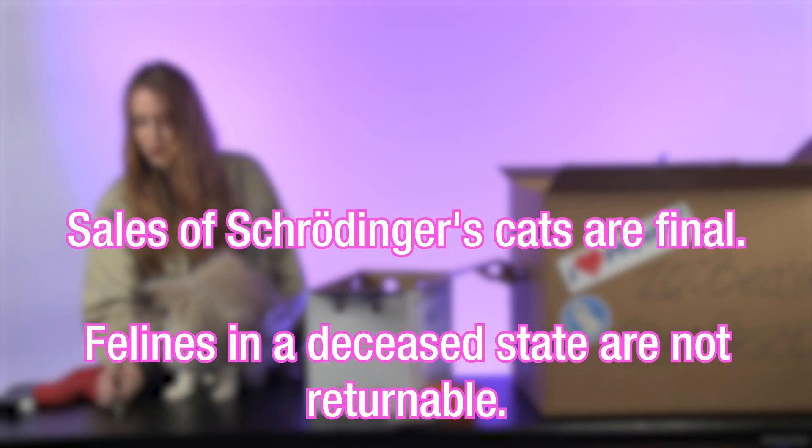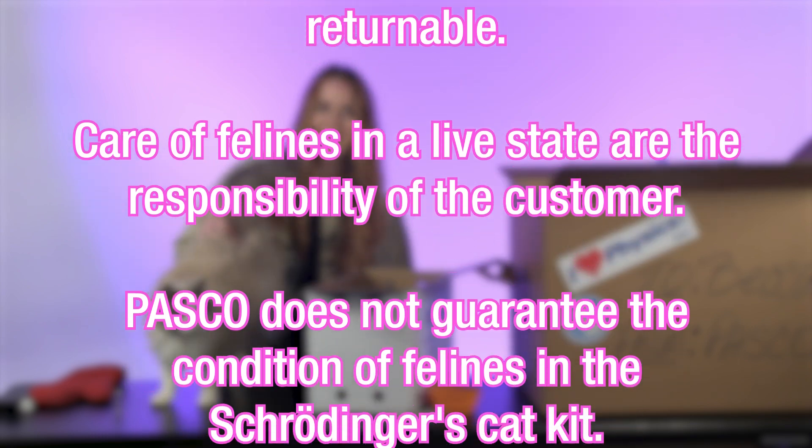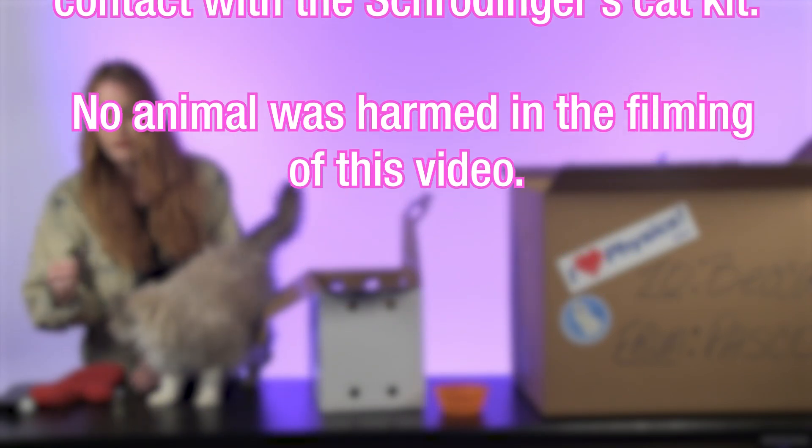Sales of Schrödinger's cats are final. Felines in a deceased state are not returnable. Care of felines in a live state is the responsibility of the customer. Pasco does not guarantee the condition of felines in the Schrödinger's cat kit. Pasco is not responsible for any radioactive poisoning resulting from contact with the kit. No animals were harmed in the filming of this video.